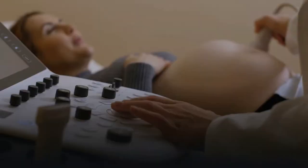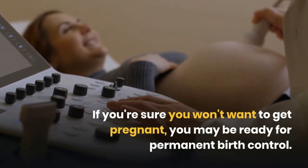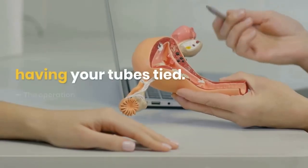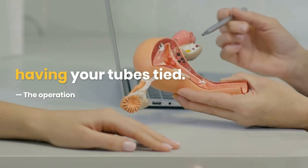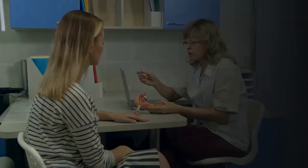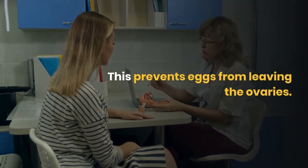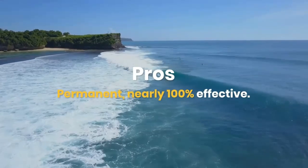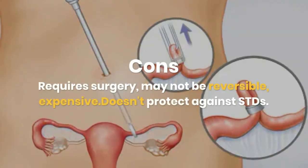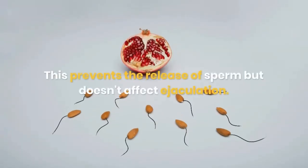Tubal ligation. If you're sure you won't want to get pregnant, you may be ready for permanent birth control. The operation for women is called tubal ligation, or having your tubes tied. A surgeon closes off the fallopian tubes, which prevents eggs from leaving the ovaries. The banding method is shown here. Pros: permanent, nearly 100% effective. Cons: requires surgery, may not be reversible, expensive, and doesn't protect against STDs.